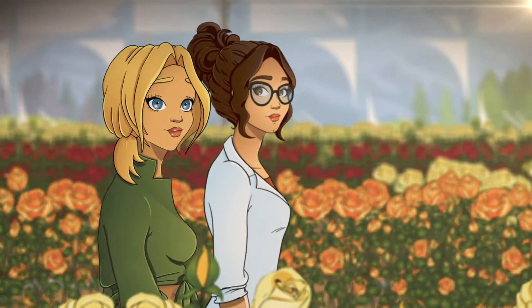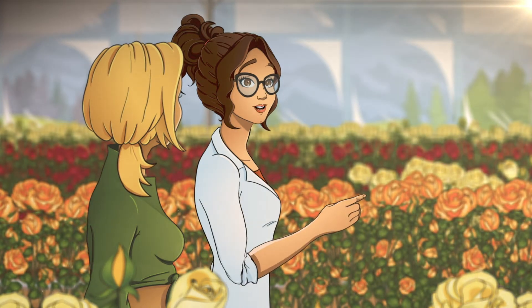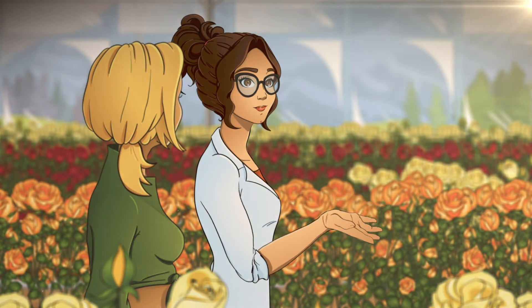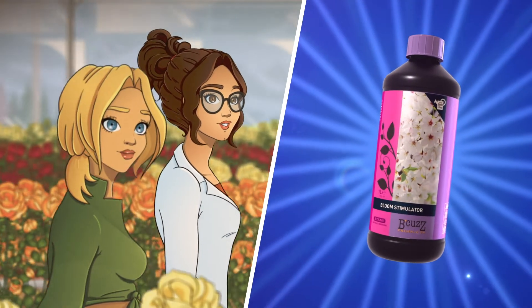All right. How can a grower implement this science in his garden? Well, the grower can support the processes involved in the blooming phase by using Because Bloom Stimulator. Interesting. How does that work?